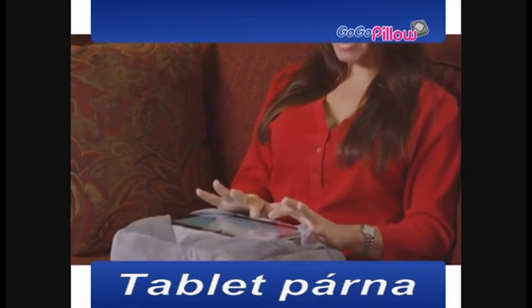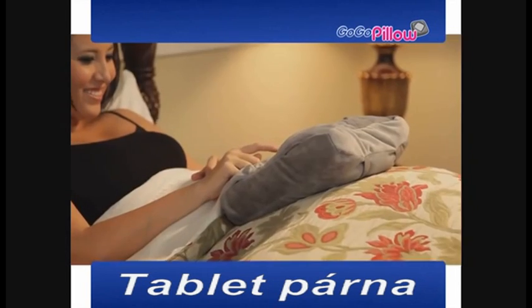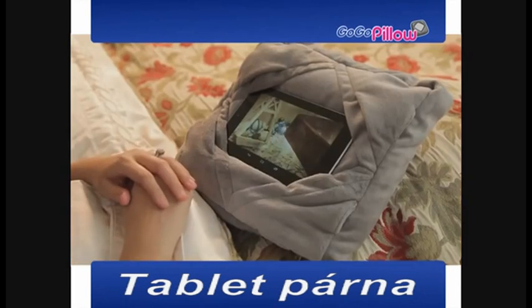So now you can enjoy your tablet on your chair or couch, get a good workout on your exercise machine, or finally watch movies comfortably in your bed.